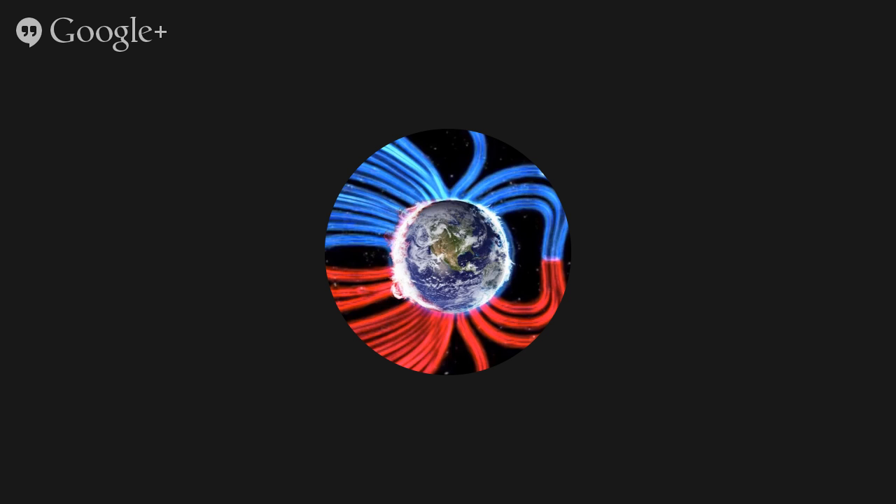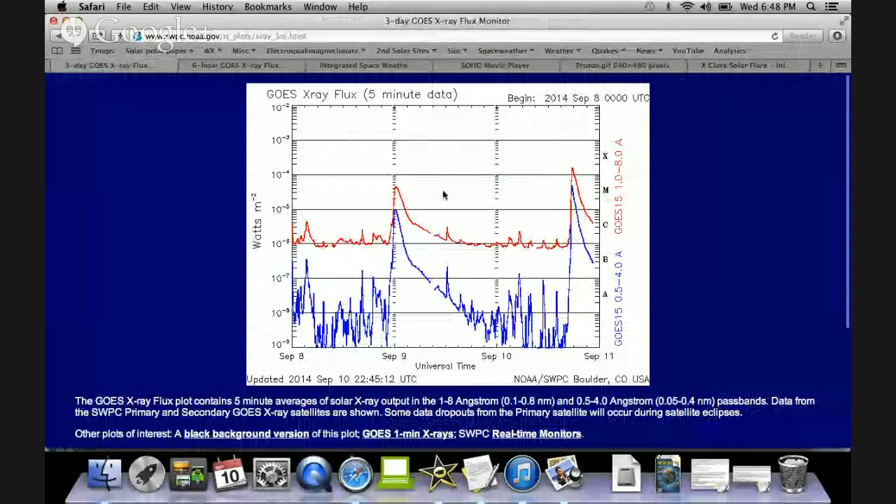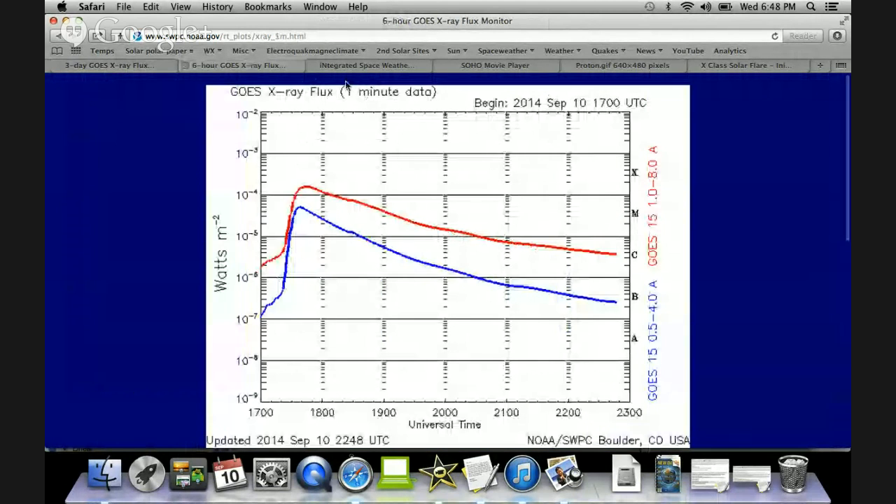Good afternoon and good evening folks, we are coming live today because of an X-class solar flare that occurred. So this is the M4.5 solar flare we saw a couple of days ago, and we just had this X1 today.